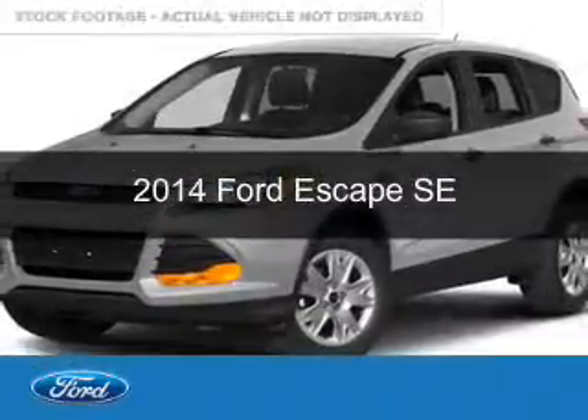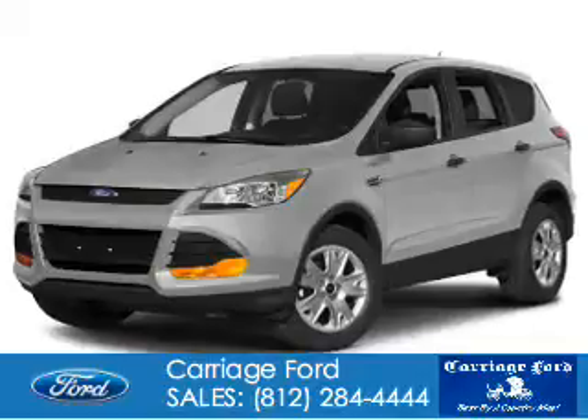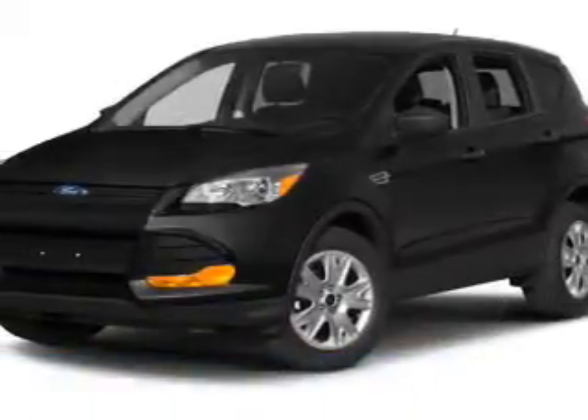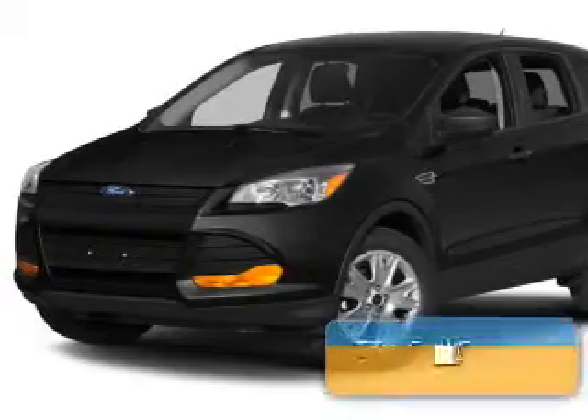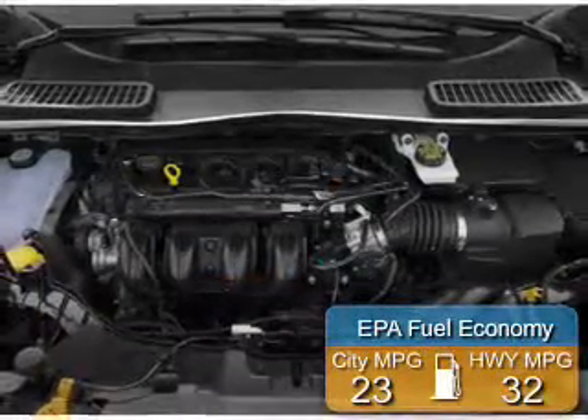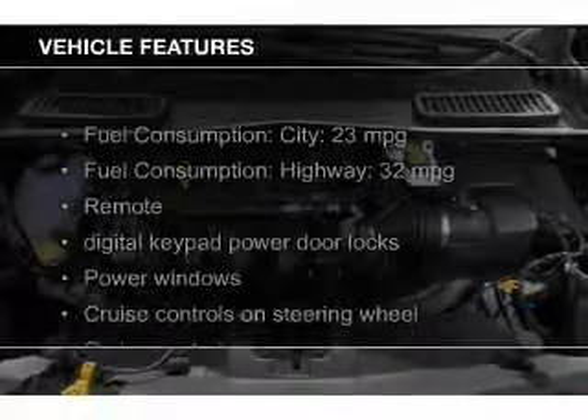This is a new 2014 Ford Escape, powered by front-wheel drive, a 1.6-liter four-cylinder engine, and a six-speed automatic transmission. Great fuel efficiency saves you money by requiring fewer trips to the gas station. The features include a turbocharger.